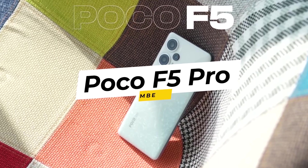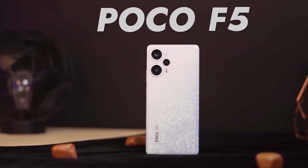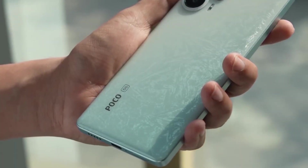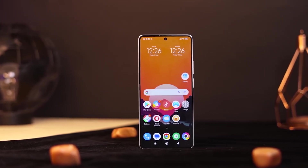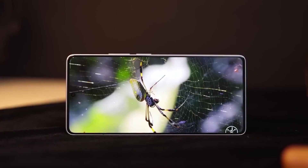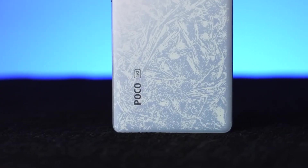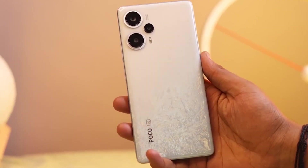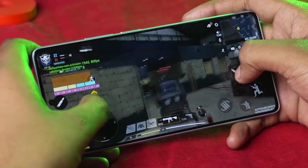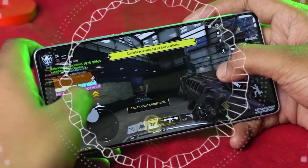9. Poco F5 Pro. The Poco F5 Pro embodies Poco's philosophy of delivering exceptional value for money. Powered by the MediaTek Dimensity 1200 processor, the F5 Pro ensures responsive performance. The 6.67-inch AMOLED display offers vivid visuals, enhancing gaming and multimedia experiences. The phone's camera system captures decent photos, while Poco's MIUI offers a feature-rich interface. The Poco F5 Pro caters to budget-conscious users seeking a balance between cost and performance.